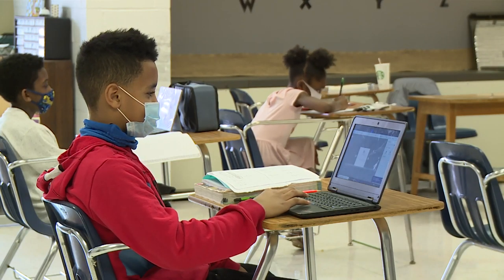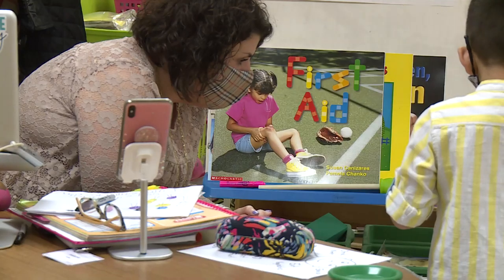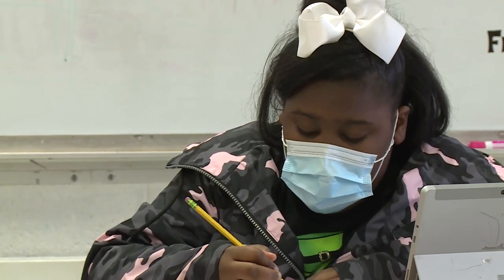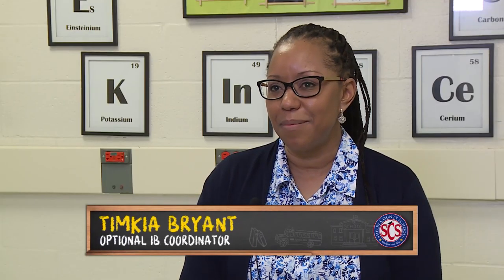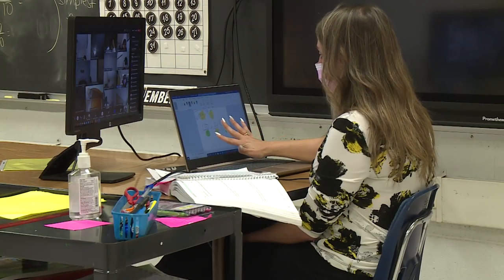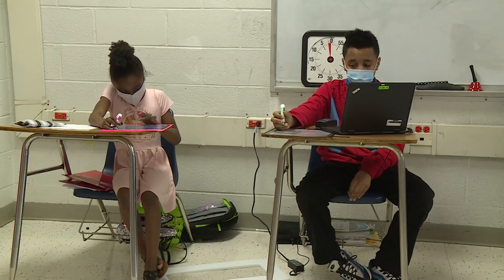The International Baccalaureate primary year program was designed to be a feeder pattern. We feed into the middle school program, into the high school program. The DP program started first — that's a diploma program and it's mostly a high school program. But then they started seeing that the kids were not as prepared as they needed to be, so they began the primary year program. So students have the option when they go to middle school and high school to take those additional advanced classes, and they can graduate with an IB diploma.